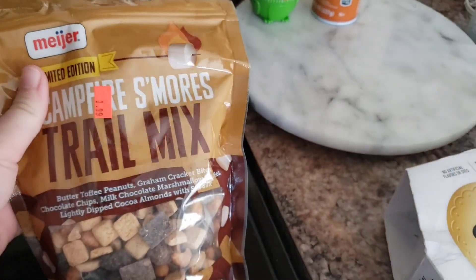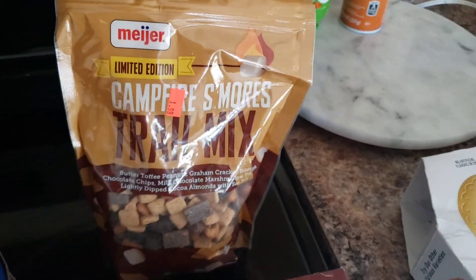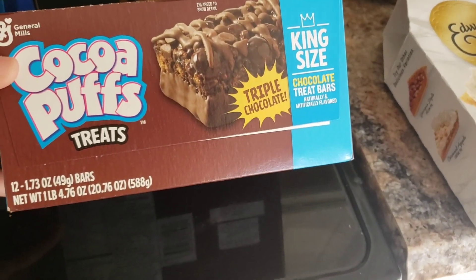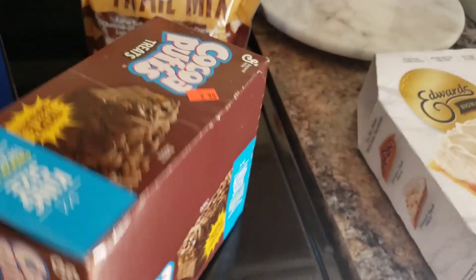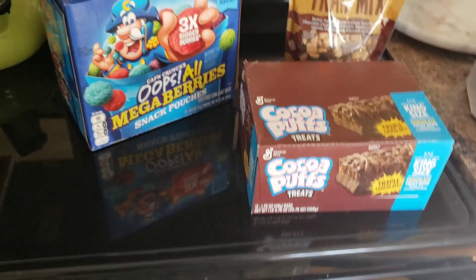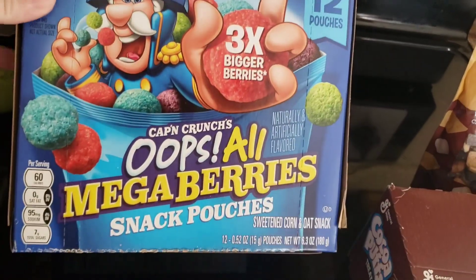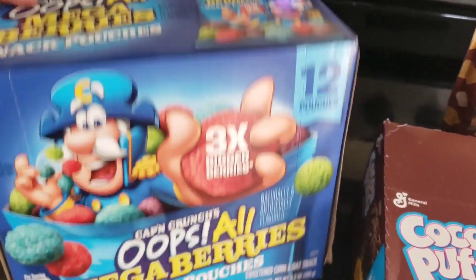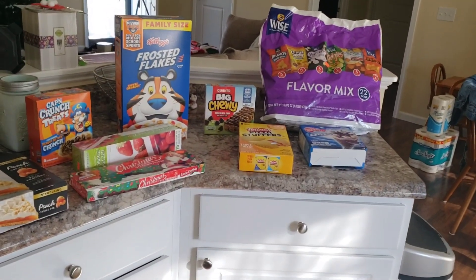Back here this was from Meijer but they had it at Sharp Shopper — limited edition campfire s'mores trail mix. That was just screaming to me, I needed that. And then this is like a whole box you'd find at a gas station — cocoa puff treats, king-size cereal bars — $2.99 for the whole box of 12. Love to have something easy my husband can grab. Then I got these for Hayden: Captain Crunch Oops All Mega Berry snack pouches — my friend Brittany from Portillo Party of Four had these at her house and Hayden loved them — 12 of them for 99 cents. I probably should have bought a couple boxes, but that was my Sharp Shopper haul.